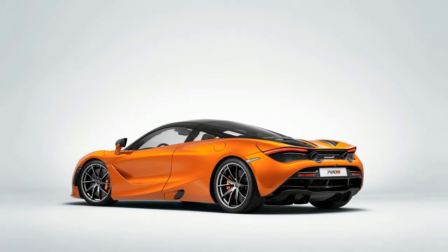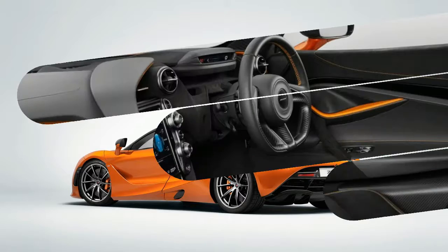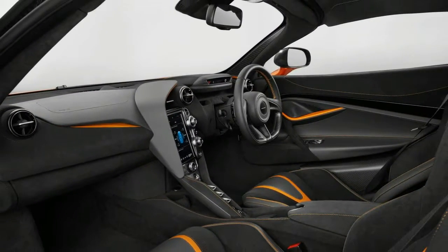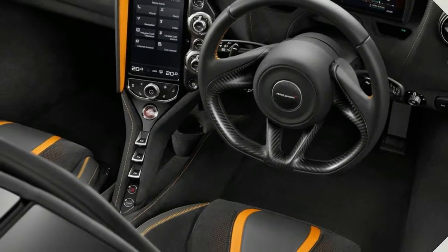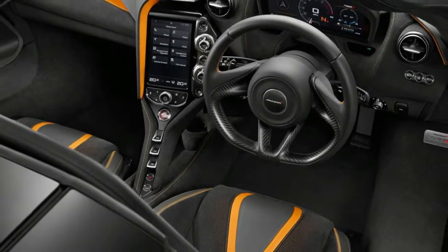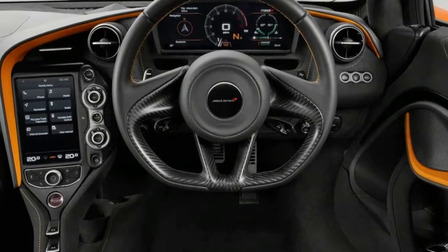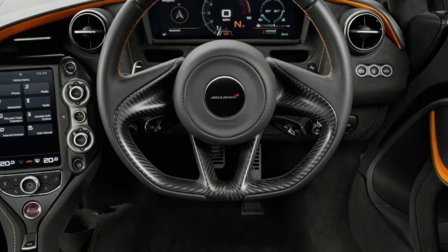Bruce and Colin are no longer with us, but their philosophies still guide the companies they founded. And the McLaren 720S is the best demonstration yet of McLaren's core principle of peace through superior firepower. With 710 horsepower, its twin-turbo 4.0-litre V8 is 49 horses up on the Ferrari 488 GTB,